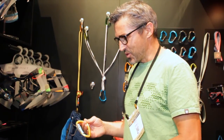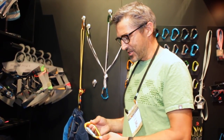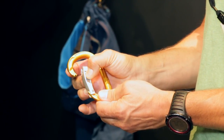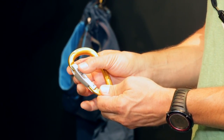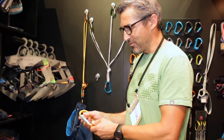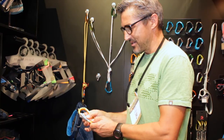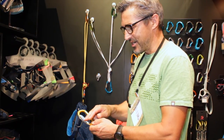This is a new locking binder with a new locking concept — it's the crack slide lock. We have a slider here which locks the binder, and it's very well protected by these side walls. You have to perform this sliding movement to open it.